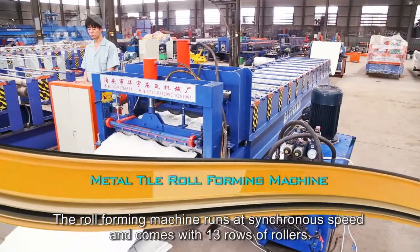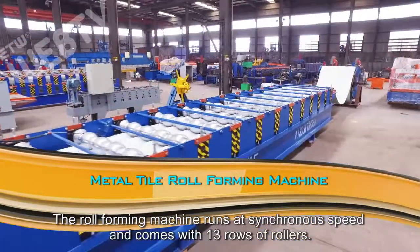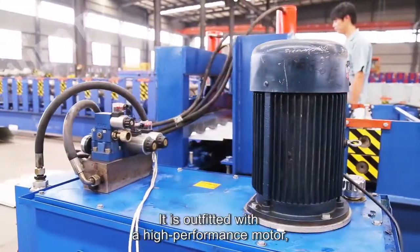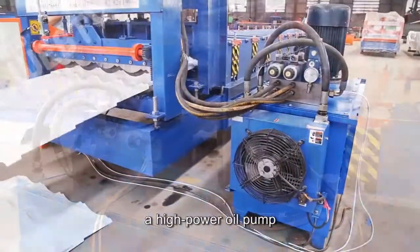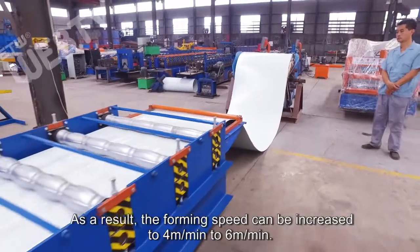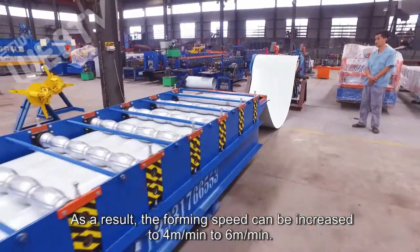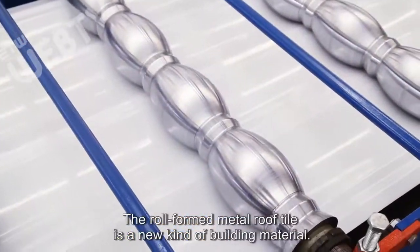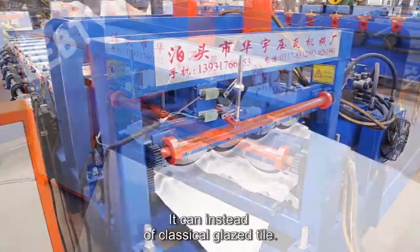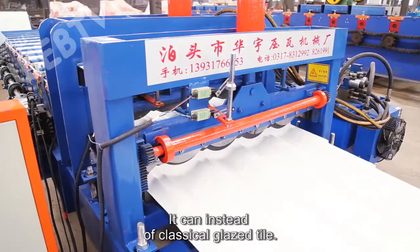The roll-forming machine runs at synchronous speed and comes with 13 rows of rollers. It is outfitted with a high-performance motor, a high-power oil pump, as well as a high-performance main drive shaft. As a result, the forming speed can be increased to 4 meters per minute to 6 meters per minute. The roll-formed metal roof tile is a new kind of building material and can replace classical glaze tile.